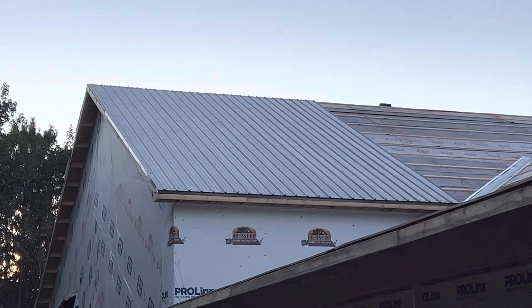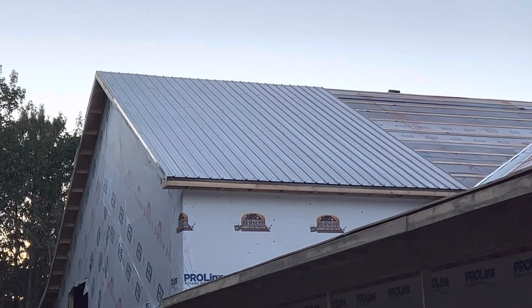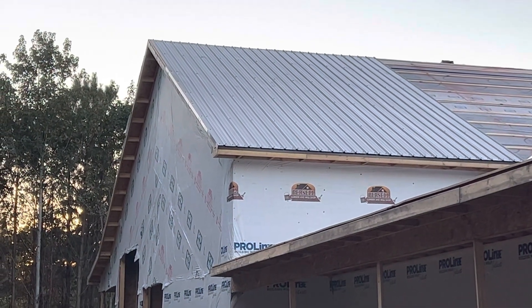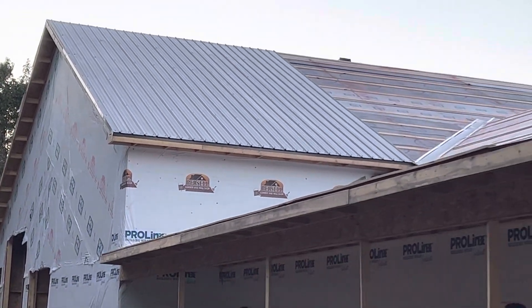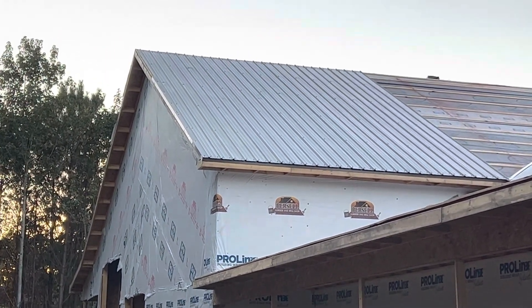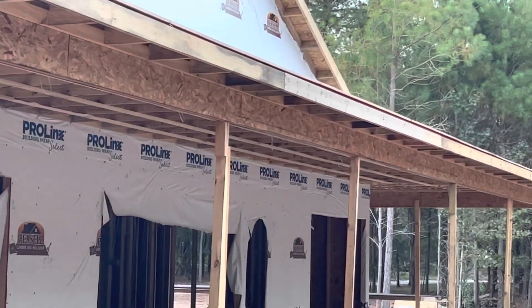Looks like we got some burnished slate metal put up on the roof today. I believe there's some on the other side as well, and they've got some of the valleys and things ready to go. We're going to hit it hard tomorrow with more of those long pieces. The guy told me they'll probably get the shop finished tomorrow, and then they'll still have all this on the house and across the front porch to get done.